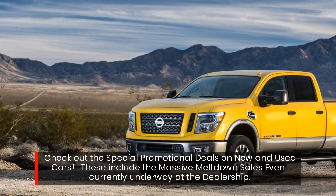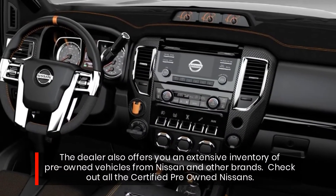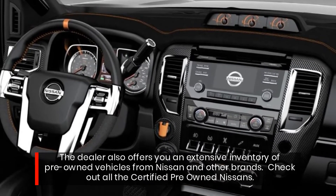These include the massive meltdown sales event currently underway at the dealership. The dealer also offers an extensive inventory of pre-owned vehicles from Nissan and other brands. Check out all the certified pre-owned Nissans.